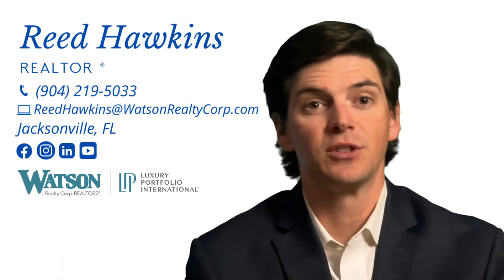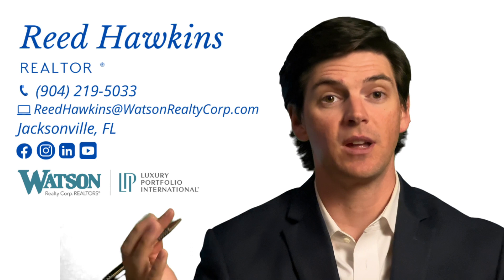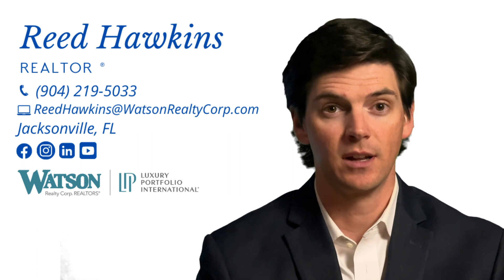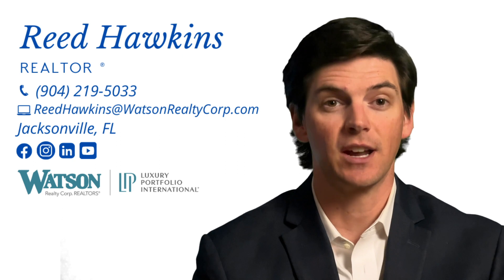For more details on any of these developments or Jacksonville real estate as a whole, please feel free to reach out to me. I'm available by call, text, or email — I'm very easy to get a hold of and happy to speak with you. Again, my name is Reed Hawkins. I appreciate you watching and we'll see you on the next one.